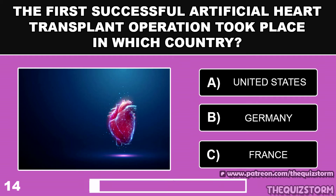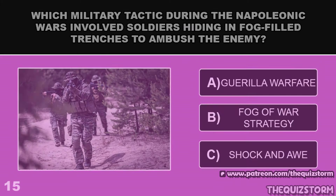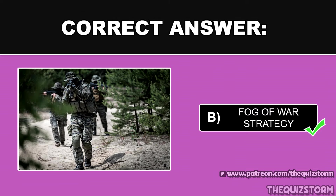The first successful artificial heart transplant operation took place in which country? Which military tactic during the Napoleonic Wars involved soldiers hiding in fog-filled trenches to ambush the enemy? And the answer is Fog of War strategy.